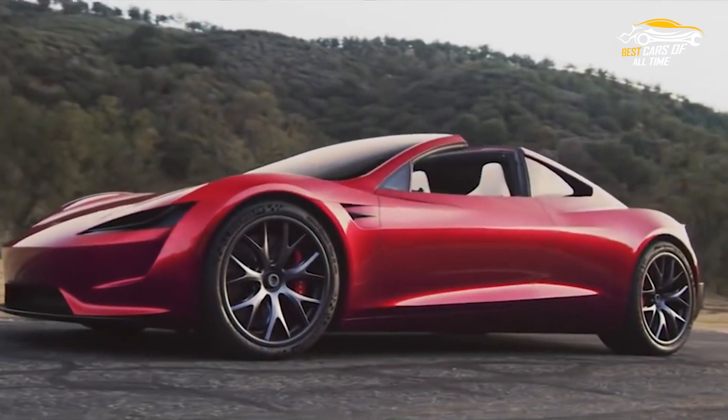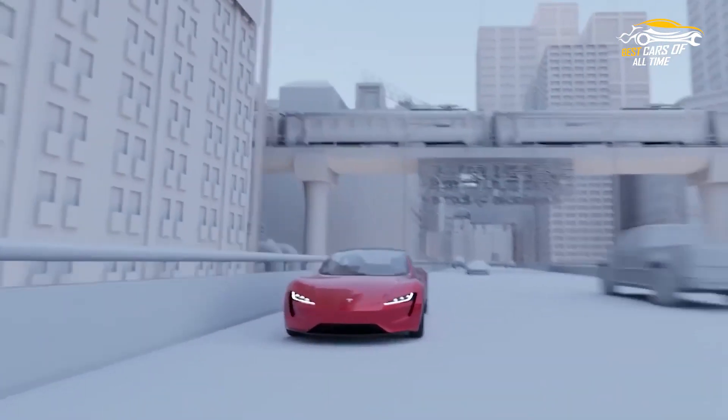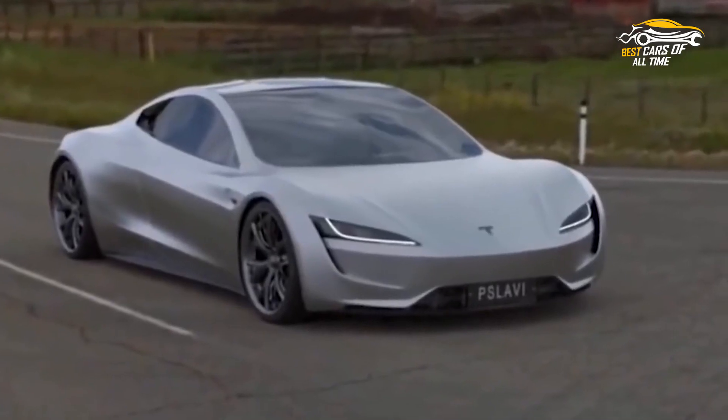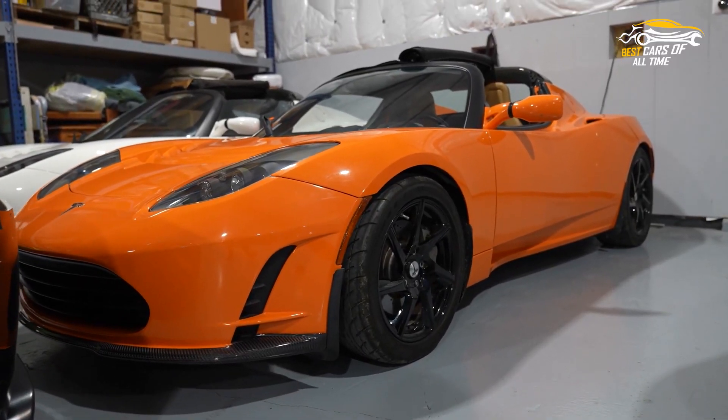In 2010, Tesla released an updated version of the Roadster that included a more powerful motor and a range of up to 340 miles. While Tesla no longer produces the Roadster, it remains a beloved classic for electric vehicle enthusiasts and an important milestone in the development of sustainable transportation.